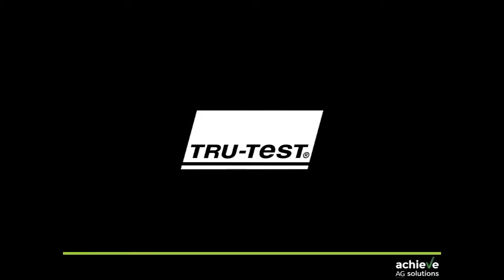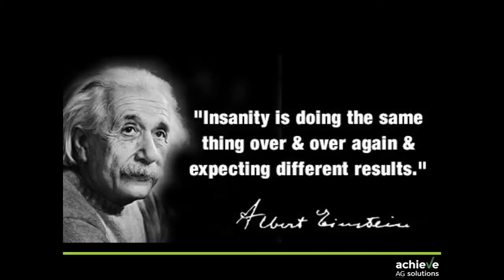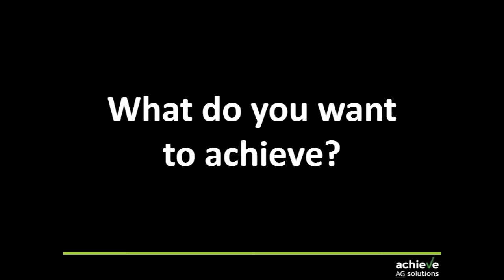Thanks again to TrueTest for letting us use that video. If you want to be better, the only way is to change. Insanity is doing the same thing over and over again and expecting different results. So start thinking about what you actually want to achieve. Is it straight-out profitability? Are you trying to improve productivity? Reduce costs? Do you want better animals? Do you actually even know what your animals are currently doing — their current level of performance? Do you understand the variation that exists within them?